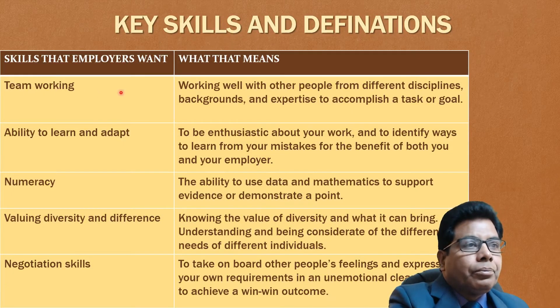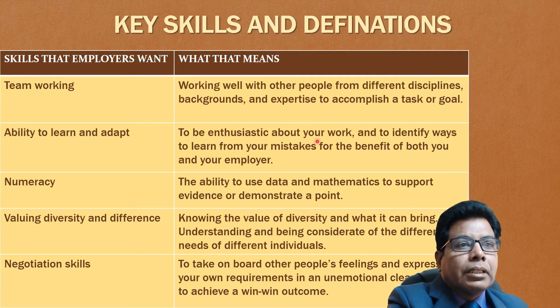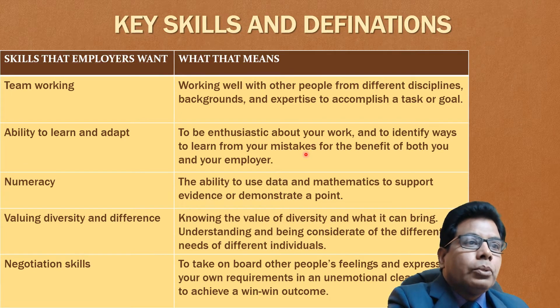Team working: working well with other people from different disciplines, backgrounds and expertise to accomplish a task or work. Then ability to learn and adapt: to be interested in your work and to identify ways to learn from your mistakes for the benefit of both you and your employer — this will always be helpful to you in your career. Then numeracy: the ability to use data and mathematics to support evidence or demonstrate a point, making use of mathematics, examples or data.